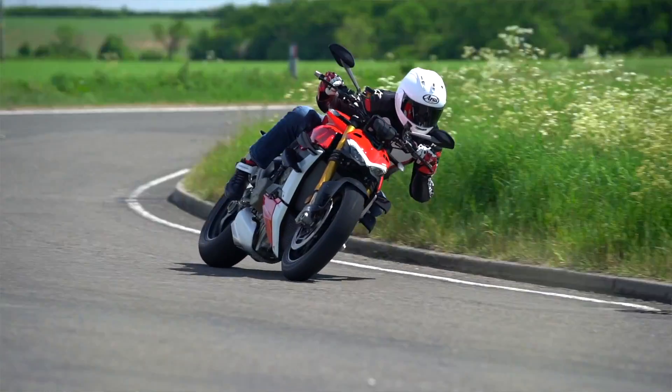The Ducati is more serious — it demands to be ridden, and the harder you ride it the better the chassis feels, the harder you rev the engine the more involving it gets, the better it sounds, the harder it accelerates. On track there's probably not going to be a lot in it. So the Ducati is prettier, better built, more modern, faster, and more serious. If those things really appeal to you, then the Ducati is the bike. But as an actual bike to ride and enjoy, I would prefer the Aprilia.